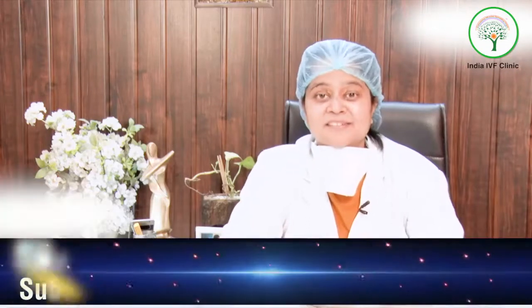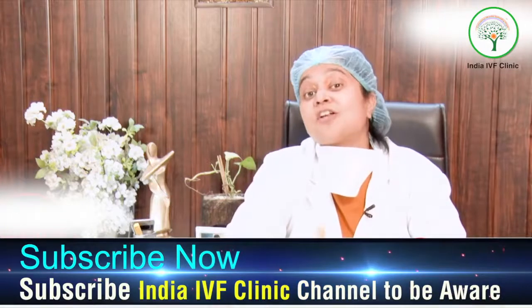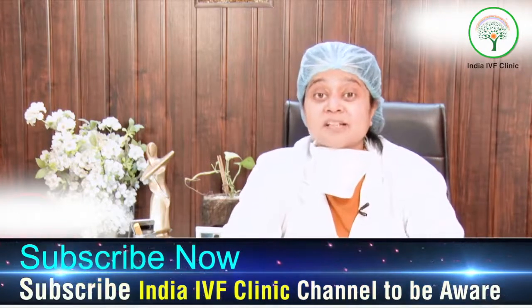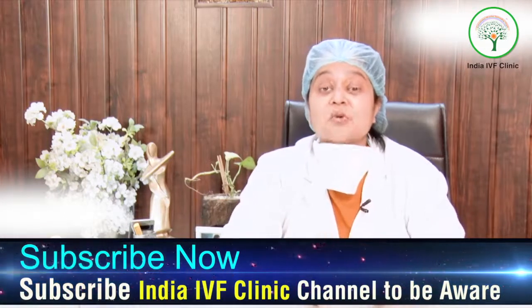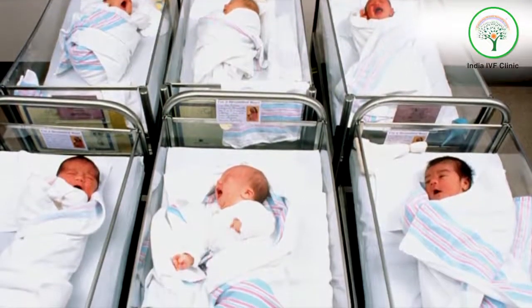How are IVF babies made? It's like a million dollar question and you must be having several thoughts in your mind — are they natural babies or artificial babies? Believe me, these babies are also natural babies, the same babies that are made inside your body when they're made naturally.